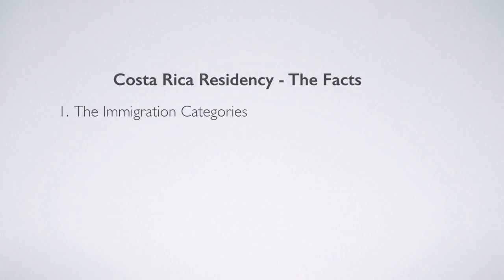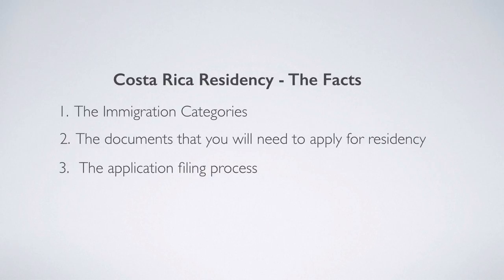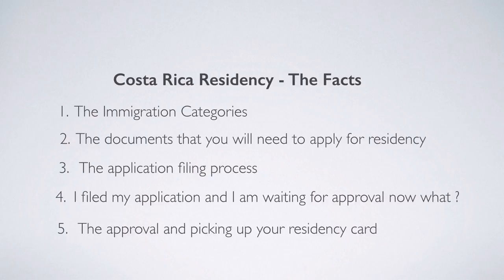My goal in this video is that you're able to walk away understanding the following topics: one, the immigration categories — what are they and what do you need to qualify? Two, what documents do you need in order to apply for residency? Three, how does the application filing process work and where do I file it? Then once you've filed, what happens in the meantime, what do you do, and how long do you wait? And finally, once you're approved, how do you get your residency card and what do you have to do?